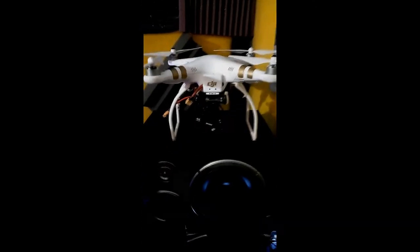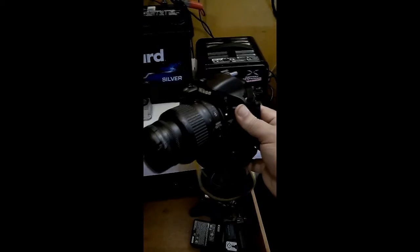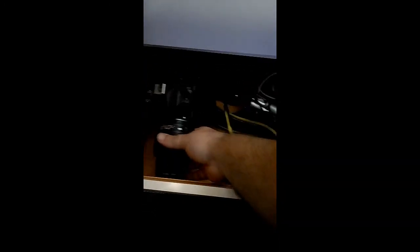Here's my drone. In here I've got my 600 DSLR and these are other cameras that I use for filming.